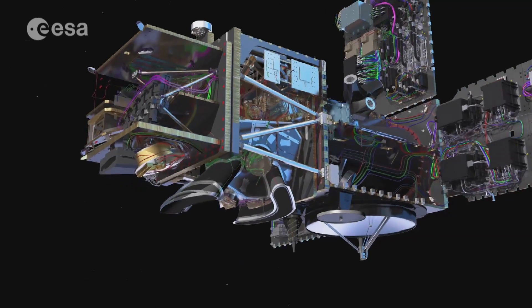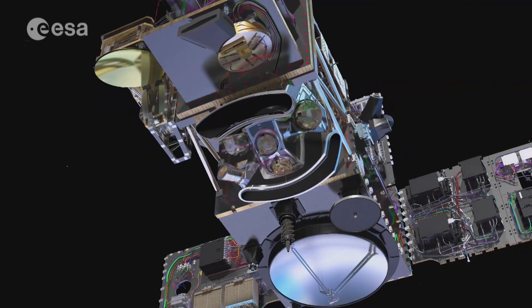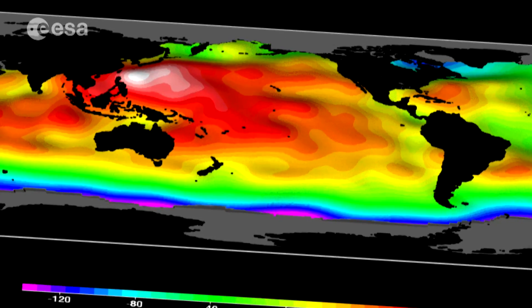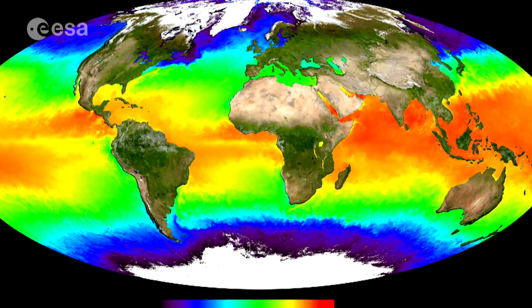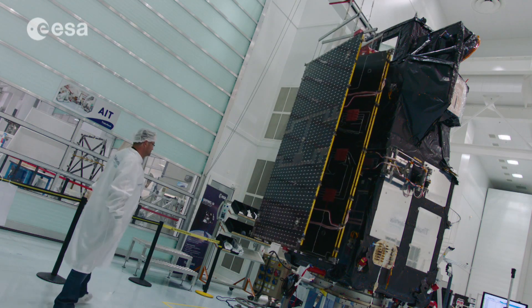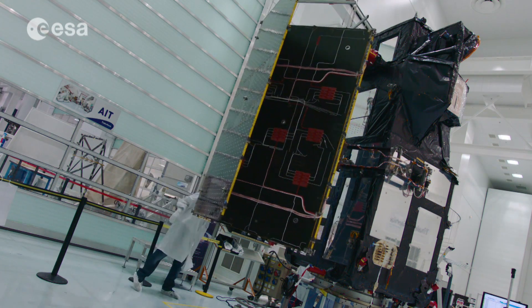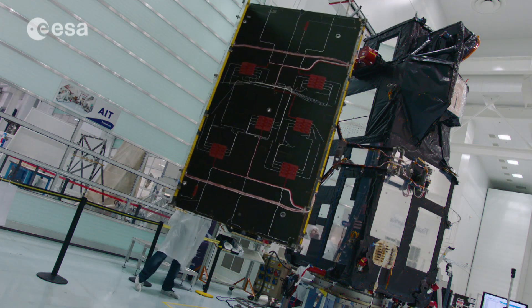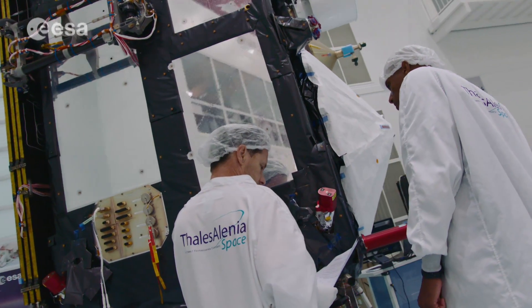Sentinel-3 is a multi-instrument mission, carrying both optical and microwave instruments to make high-accuracy measurements of sea surface topography, sea and land surface temperature, and ocean and land surface colour. With this free-of-charge data for users, Sentinel-3 works in support of ocean forecasting systems and for environment and climate monitoring, all of which benefit our day-to-day activities on the planet.